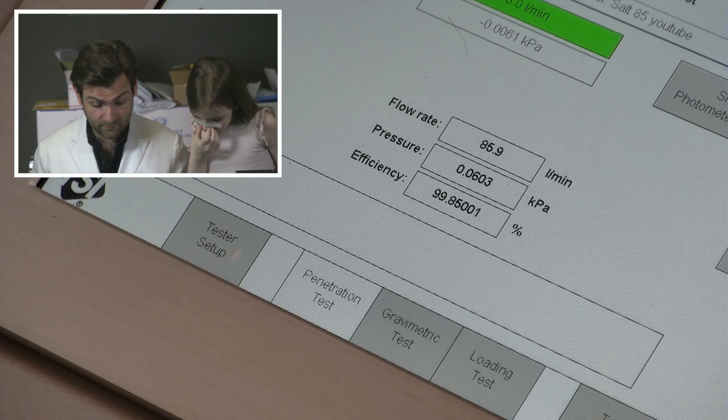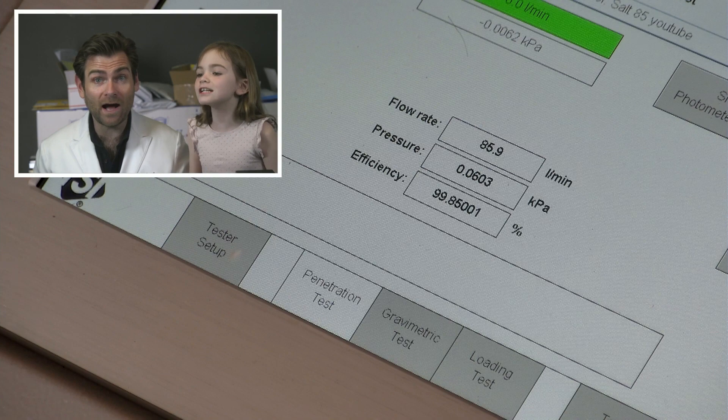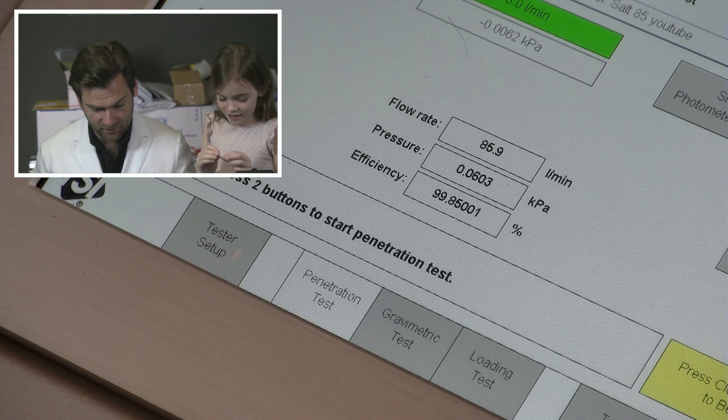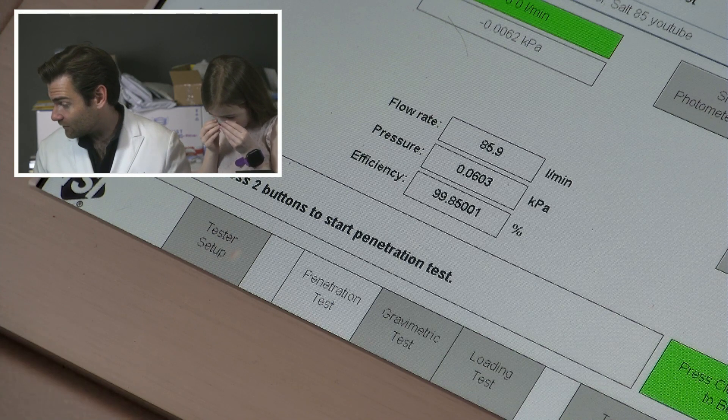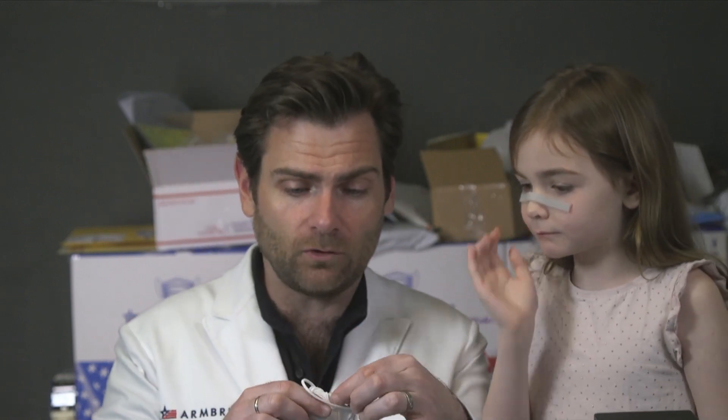It says 99.85% — wow, that's actually really close to the other one. It's really good too, and 60.3 pascals — that's really good. These are some of the best KF94s. Tobias, you have stumbled upon some of the best KF94s I've ever seen. They're manufactured by different people, although they are also adjustable.